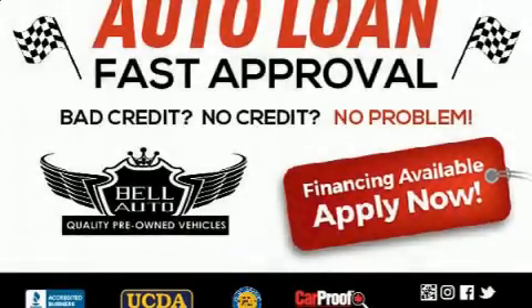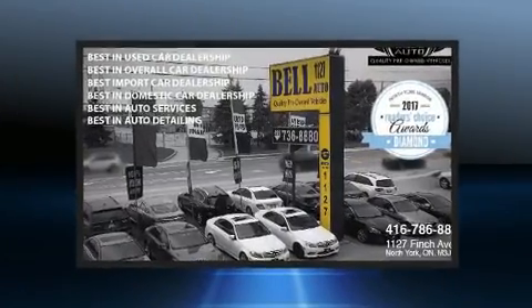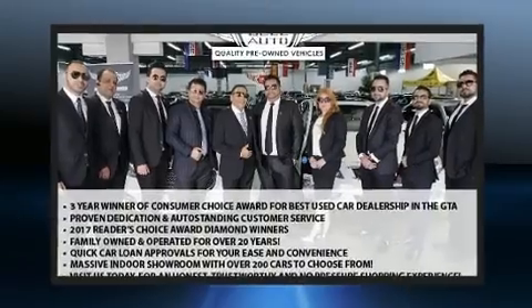You can expect a lot from the 2014 Mini Countryman. Under the hood, you'll find a four-cylinder engine with more than 170 horsepower. And for added security, Dynamic Stability Control supplements the drivetrain.